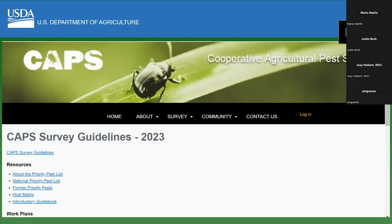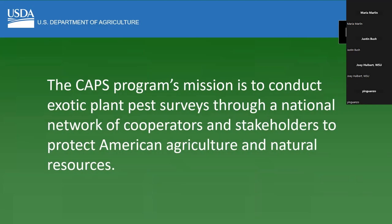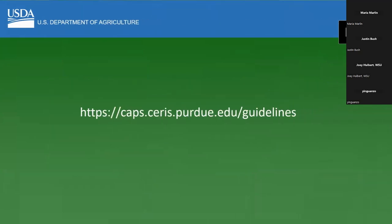CAPS — Cooperative Agriculture Pest Survey — has a website that is available to the public. Anybody can look at the materials on here, and there's a lot of really good, useful information. I'll give the web address. Anytime you want to contact me if you have any questions, feel free. The CAPS mission is to conduct pest surveys, but also to establish a national network of cooperators and stakeholders — local governments, different states — to work together to protect agriculture and natural resources.